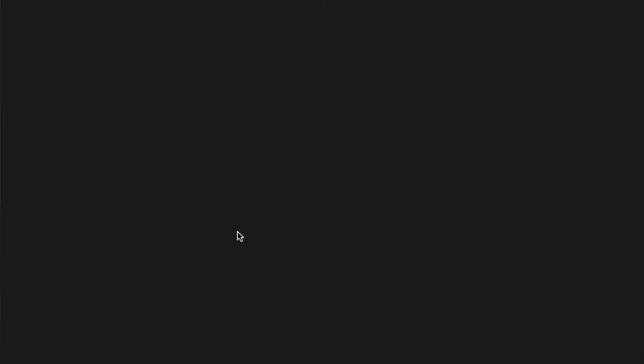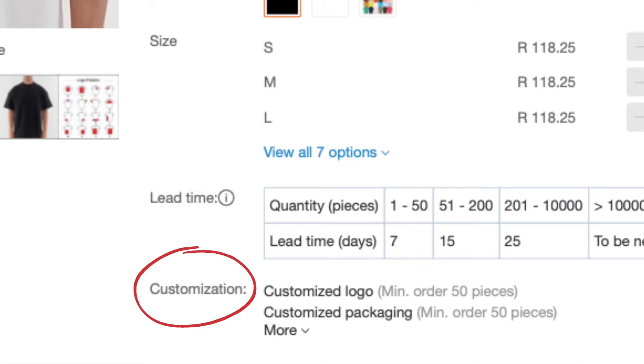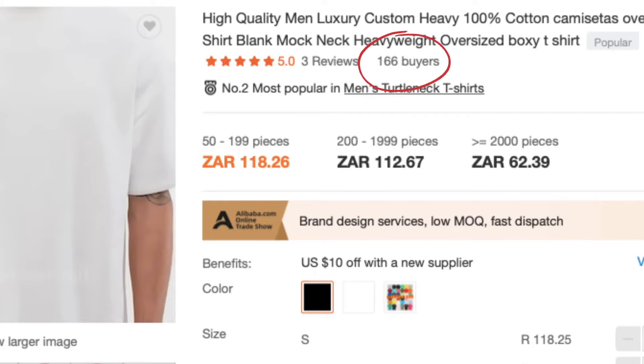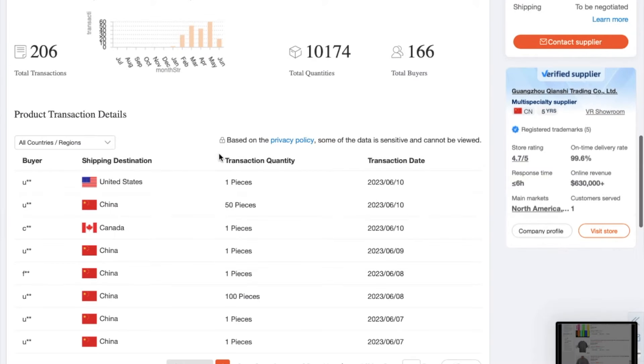Step three: if the product and supplier information looks good, click on the product and go into the product page. Here you can see the reviews the specific product has received, as well as the minimum quantity to customize the product or add your logo. You can also see how many people have bought this product and where the companies were from that bought it, how many pieces they bought — check this by scrolling down and clicking on the transactions tab. If someone has bought 300 pieces, that tells you the product is somewhat good and they've likely already gone through the sampling process.